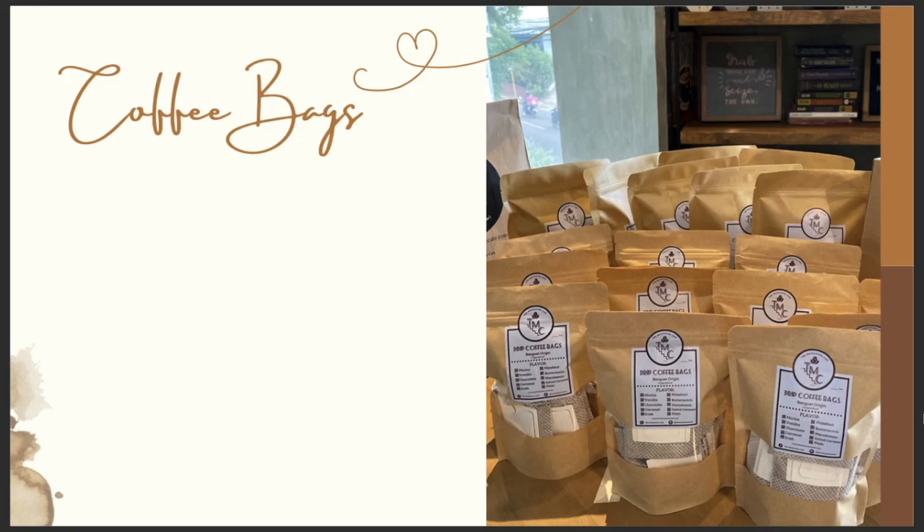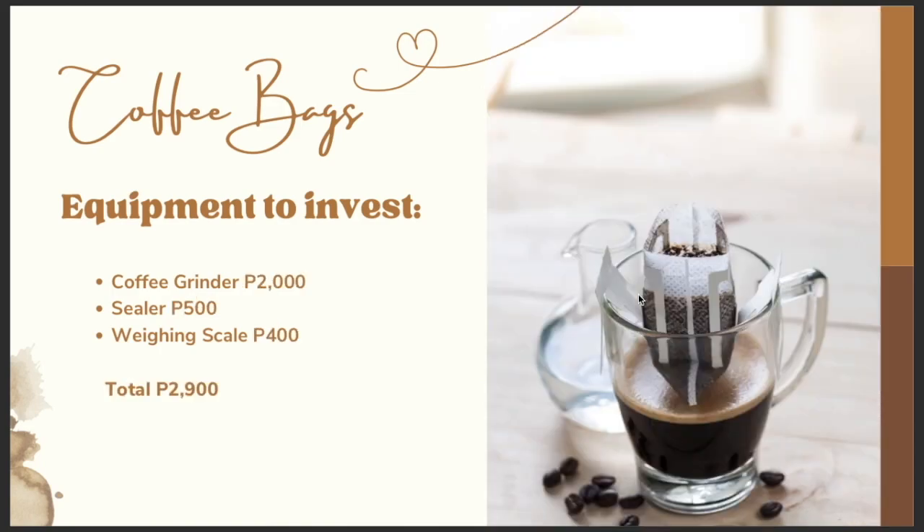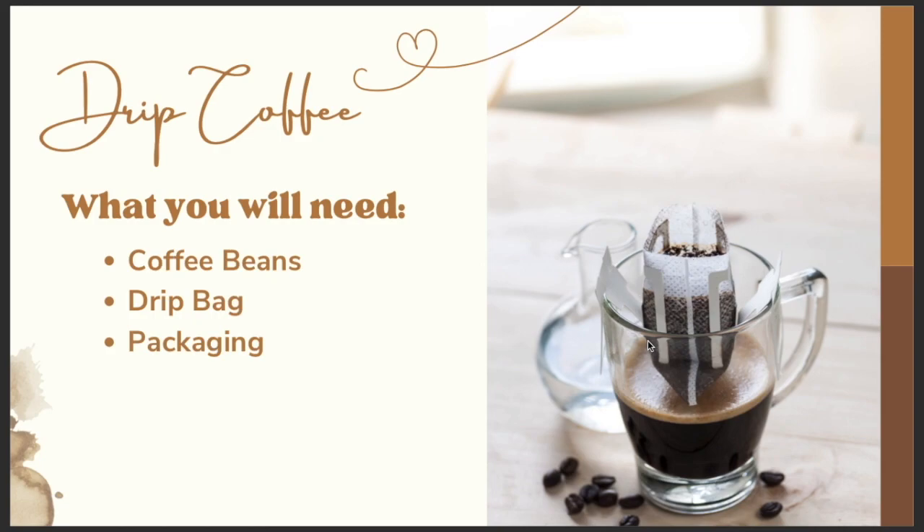For coffee bags, we usually sell drip bags and tea bags. The things you would need to invest in are a coffee grinder, a sealer for the bags, and a weighing scale. Links to buy them on Lazada are in the description box. The coffee grinder is around 2,000 pesos — my estimates already include shipping cost — and it's a burr-type grinder with calibrations. You also need a sealer to seal the drip bags with coffee grounds, and a weighing scale. A drip coffee bag hangs on the mug and makes it really easy for customers to enjoy coffee straight from the bean.